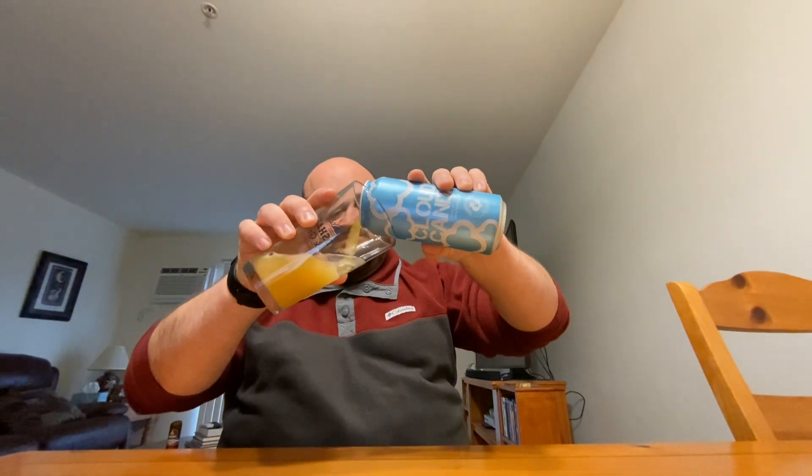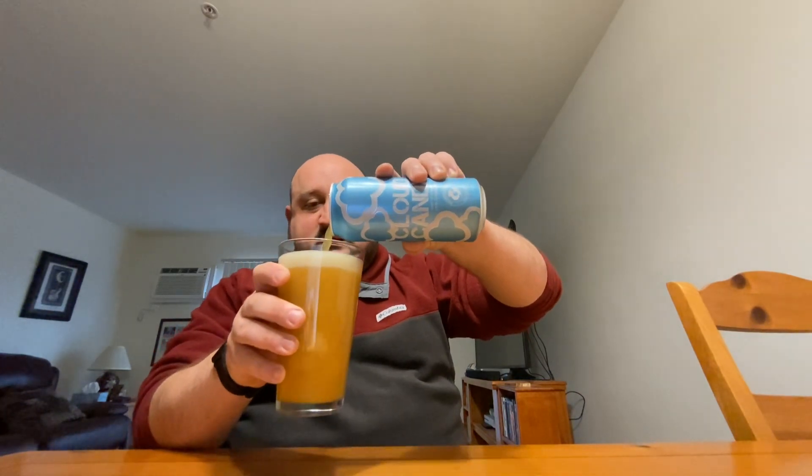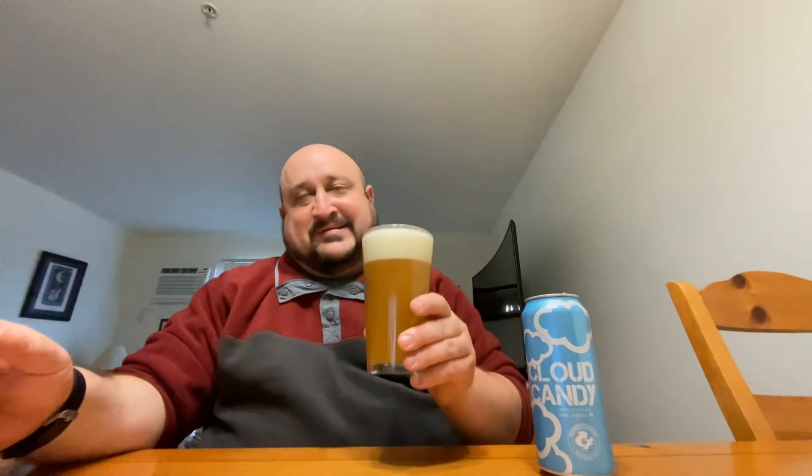I have had this beer many times. I thought I did a review, but I was looking through my channel and I couldn't find one, so I guess I'm going to do one now. One thing about this particular New England style IPA is it has a lot more stone fruit and other flavors. It's not like your traditional tropical fruit forward New England IPA — but maybe this one will be different; we'll see.